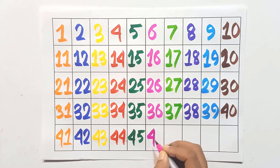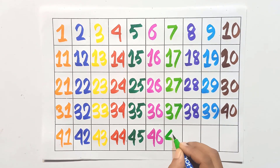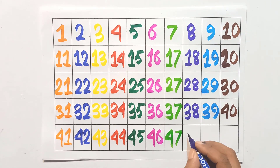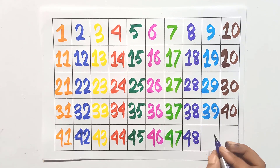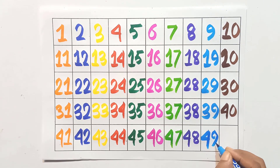Four and six: forty-six. Four and seven: forty-seven. Four and eight: forty-eight. Four and nine: forty-nine.